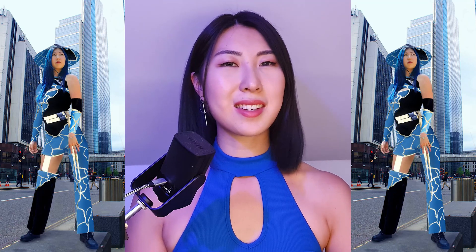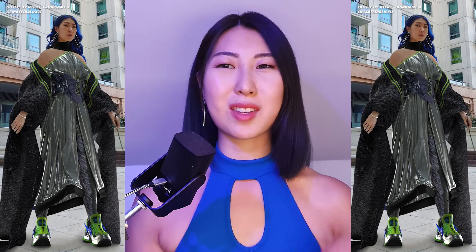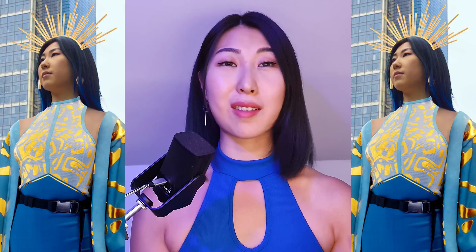There are companies such as DressX, Zero 10, and Lens Studio who utilize body tracking - real time digital fashion in augmented reality - which I think is awesome. However, I'm still a beginner in augmented reality so I've still got a lot to learn. If you guys have any tips about digital fashion and wearing it in AR, put it in the comments below.